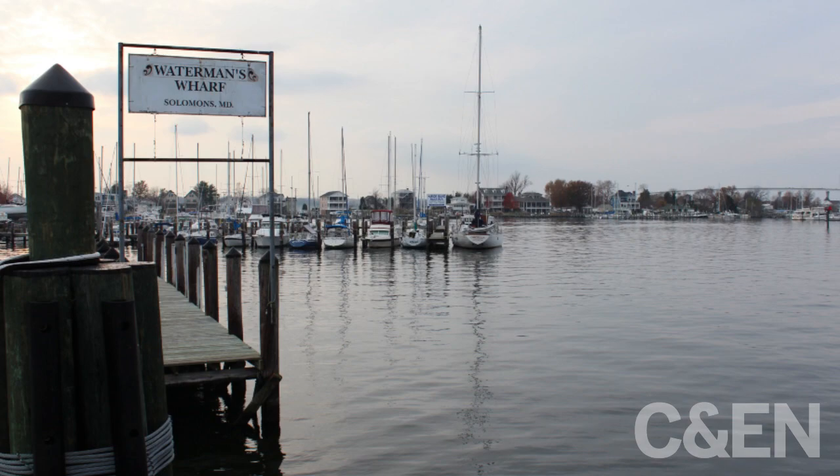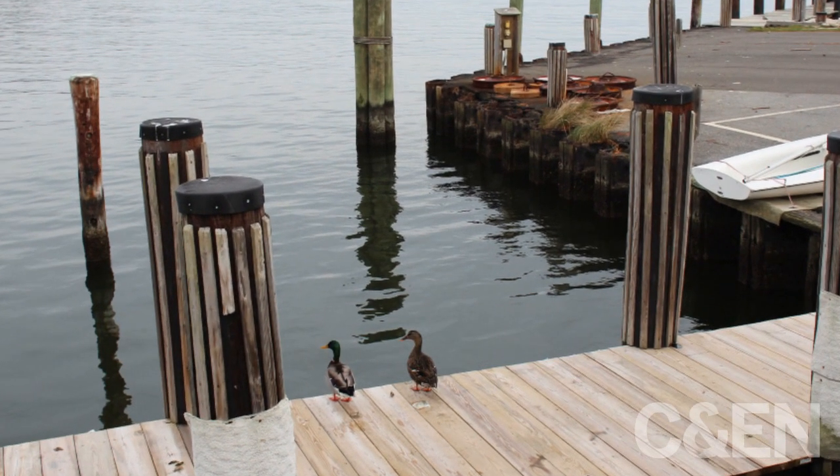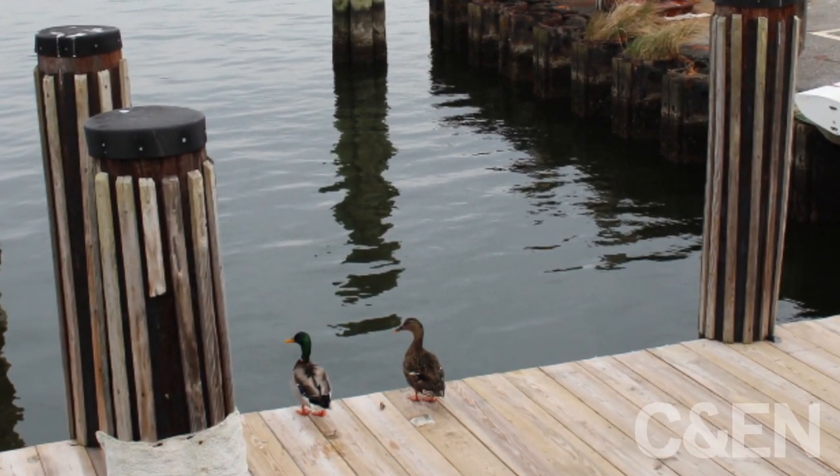Many people are frustrated by the lack of progress made over the last 25 years to clean up the bay, but researchers are hoping their latest efforts will make a difference.